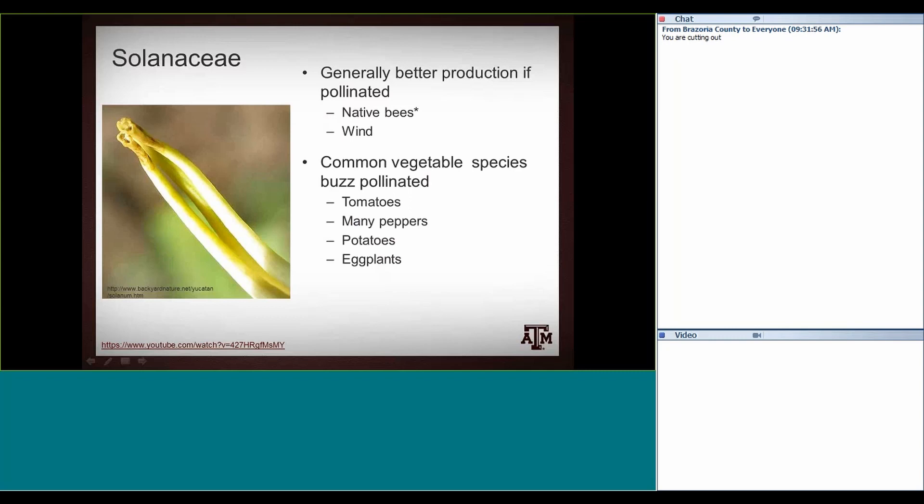This is the anther of the buzz-pollinated plant I was talking about earlier. Instead of splitting open and having pollen available all along the anther, you just have this little pore at the end. When the bee does the buzz pollination — vibrating just correctly — the pollen comes out. It's pretty dramatic. There's actually a video, if you want to look at it later, of someone using a tuning fork at the right frequency, stimulating those anthers, and lots of pollen comes out when done correctly.